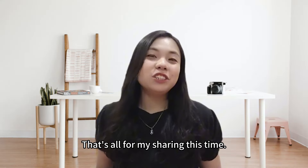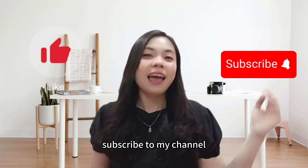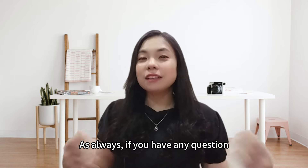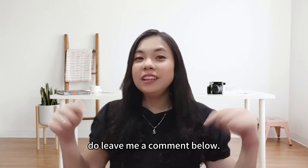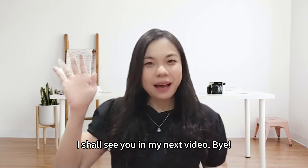That's all for my sharing this time. If you find this information helpful, please give me a thumbs up, subscribe to my channel, and hit the notification bell for more informative content. If you have any questions or suggestions for future videos, do leave a comment below. I'll see you in my next video. Bye!